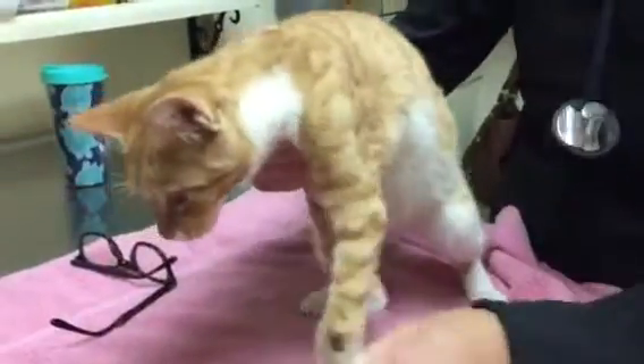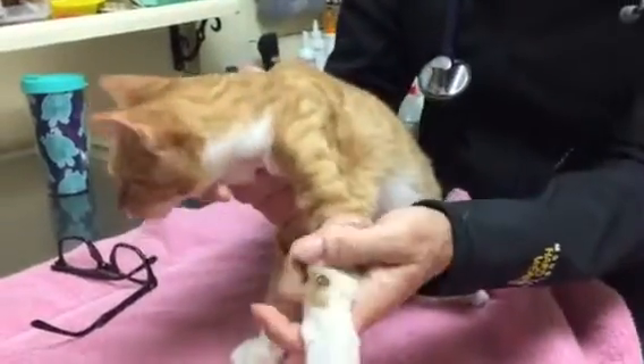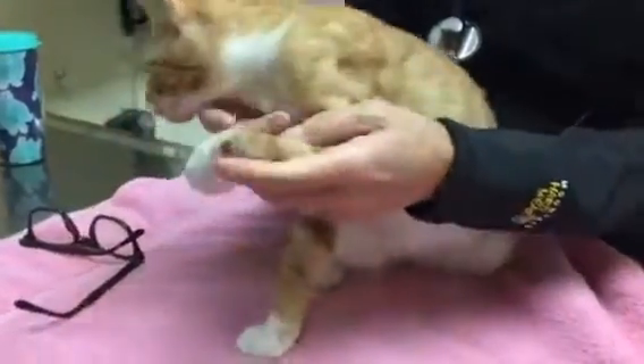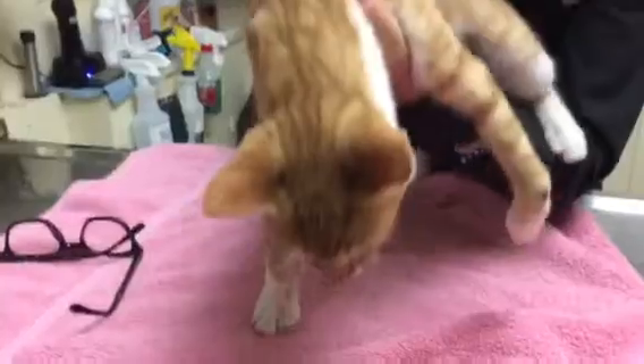Ideally, we would start some pretty aggressive physical therapy and some splinting and some bracing to try to start to keep the wrist straight while we start to regain muscle function. We've got a lot of muscle loss in this front leg, and that makes everything even harder.